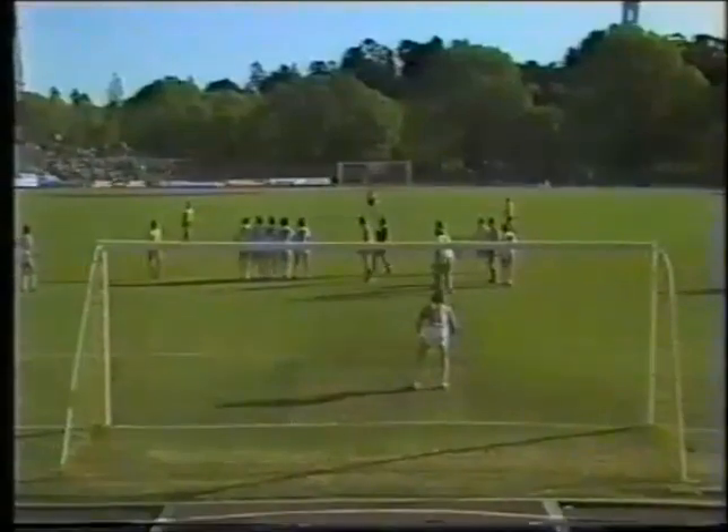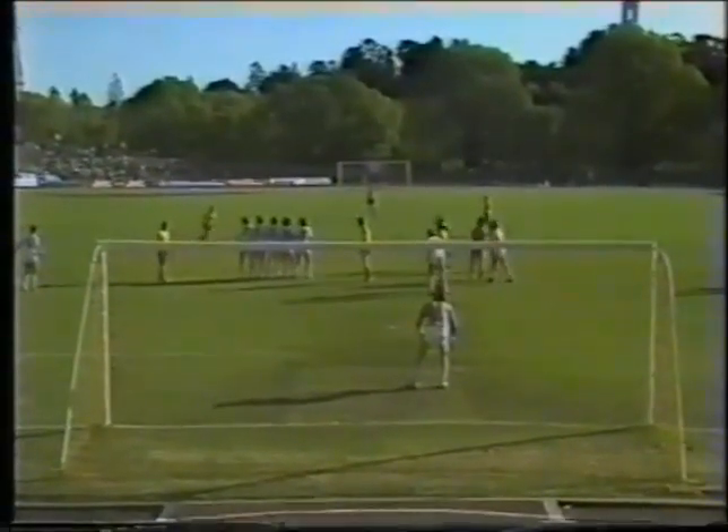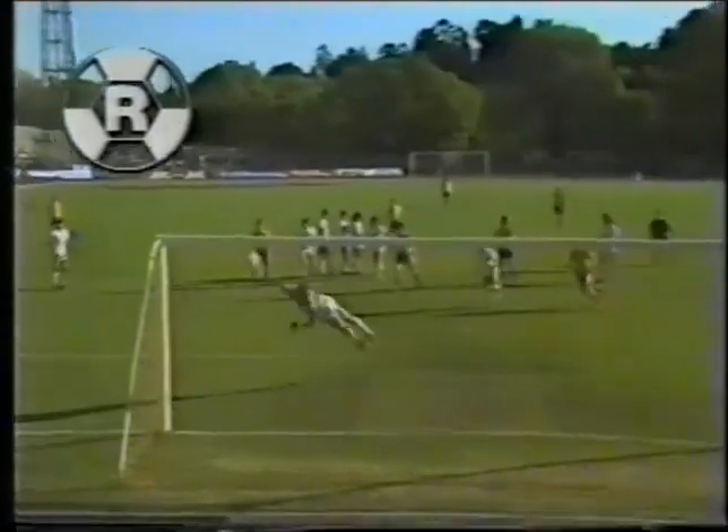And from behind the goal it looked really spectacular. There you can see he swings that one around the ball. And there it is — a tremendous goal.